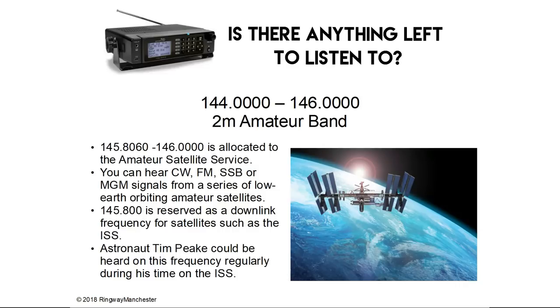145.8 to 146.0 MHz is allocated to the amateur satellite service. You can hear CW, FM, SSB or MGM signals from a series of low-Earth orbiting amateur satellites. 145.8 MHz is reserved as a downlink frequency for satellites such as the International Space Station. Astronaut Tim Peake could be heard on this frequency regularly during his time on the International Space Station.